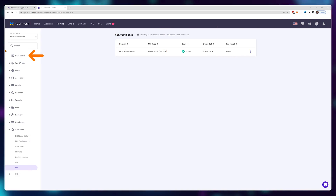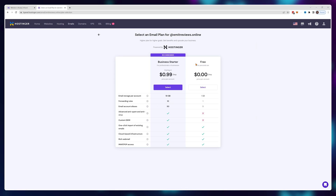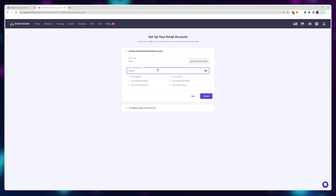Once that's done, let's get our business basics out of the way by setting up a professional email address. Go into your dashboard, then click on manage next to email and select the free version. Here's where you create an email address using your website name — I'll go with hello@emitreviews.online.